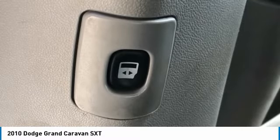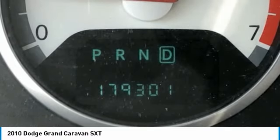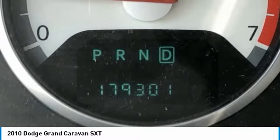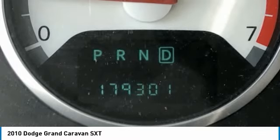Radio Data System, Media Center 130 CD/MP3, Rear Air Conditioning, Rear Anti-Roll Bar, Rear Reading Lights, Rear Window Defroster, Rear Window Wiper, Rear View Auto Dimming Mirror with Microphone.